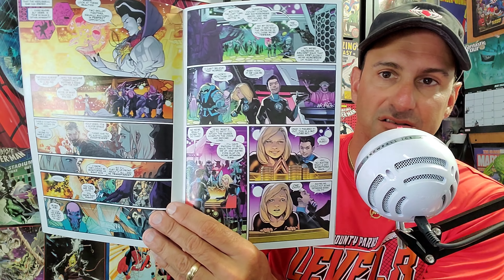This also came out last week — Fantastic Four, the Empyre tie-in issue. This leads into the whole Empyre situation, so there's a lot of books I missed from last week.